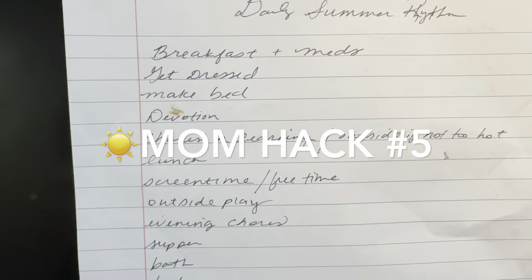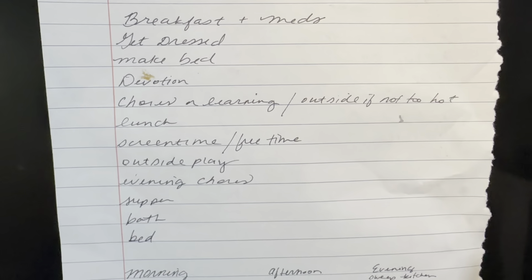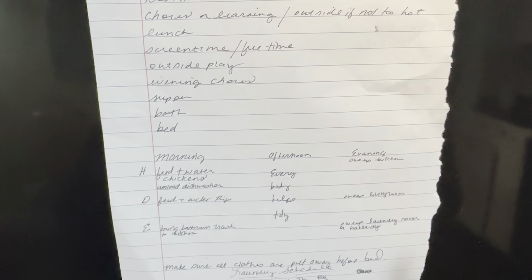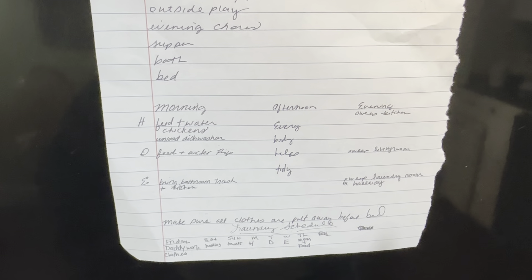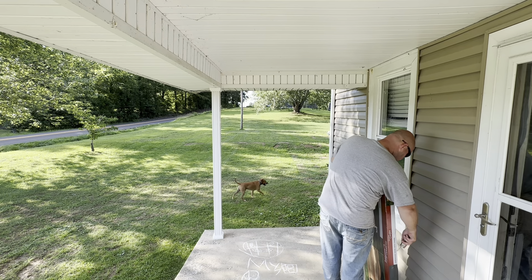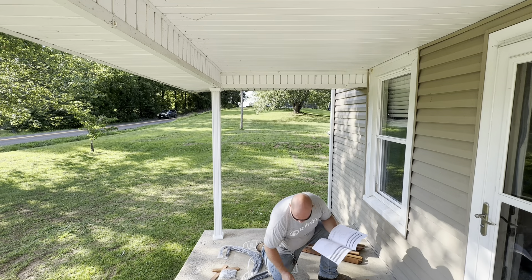Mom hack number five: we're not going to have a super strict schedule, but we're definitely going to strive to have a rhythm. I did a rough draft — I don't want to print anything pretty until we see what changes need to be made. Basically it covers: breakfast and meds, get dressed, make your bed, do the devotion, chores, lunch, screen time, free time, outside play, and evening chores. When we get it all figured out, then I'll print out a prettier version.